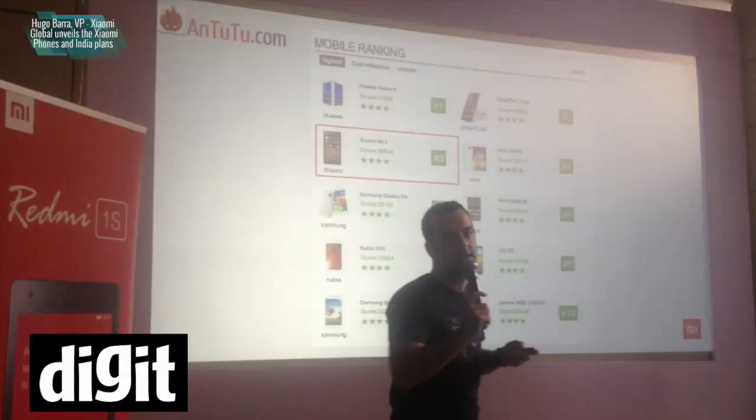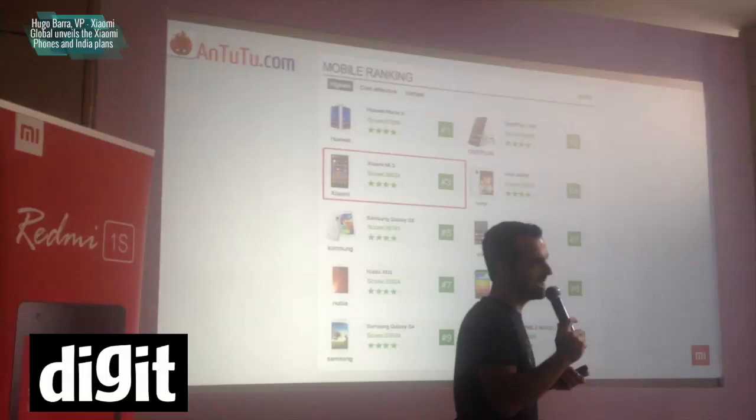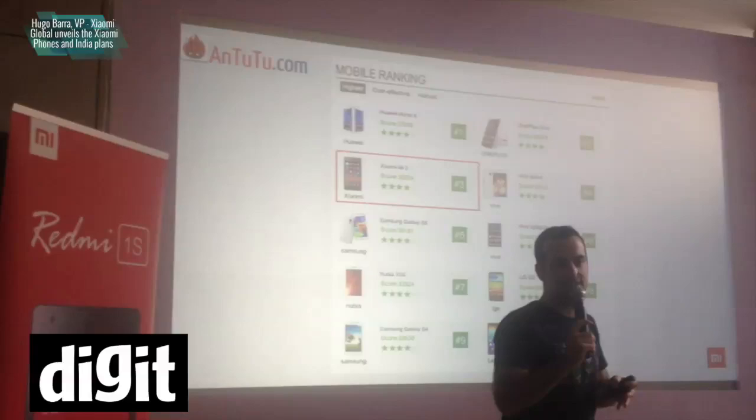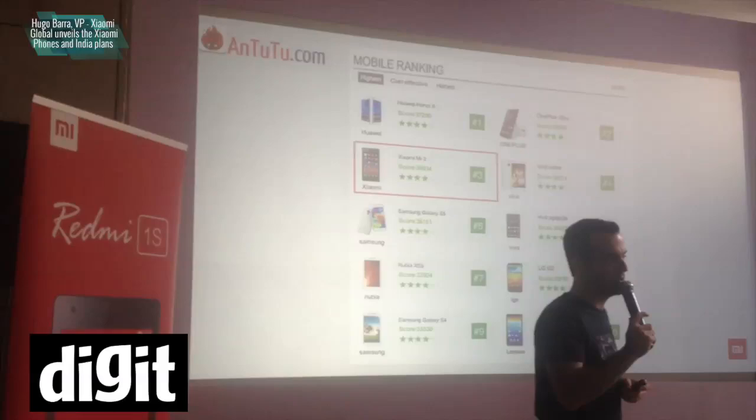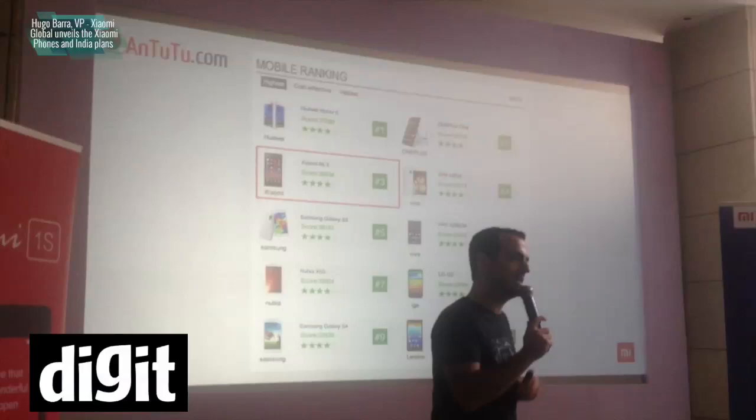Today, it's even ahead from a performance perspective on Antutu 2 compared to even devices with a faster processor. Our device featuring Snapdragon 800 is actually faster than a number of devices featuring Snapdragon 801, which is a faster chip. That's thanks to the effort of always improving the operating system. Our Antutu 2 score has consistently gone up since we first launched the Mi 3 a few months ago, because we keep working on making things better and taking feedback.